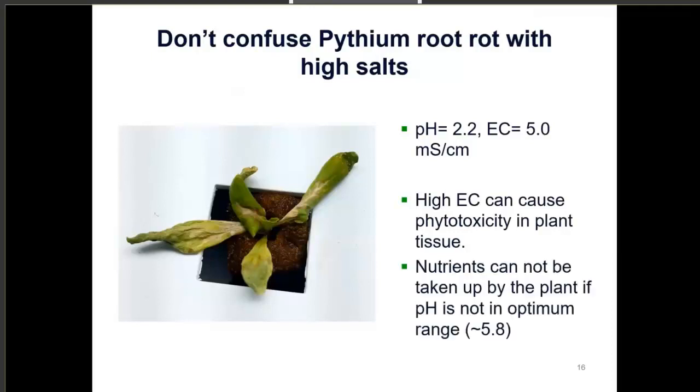A high EC can really cause phytotoxicity in plant tissue. And regarding pH: if the pH isn't in the optimum range, nutrients cannot be taken up by the plant. If you have a pH of 2.2, the nutrients may be there, but the plant isn't going to take them up because it's not in the right pH zone — you're wasting resources and you'll end up with an unhappy plant. So that's another environmental condition to stay on top of.